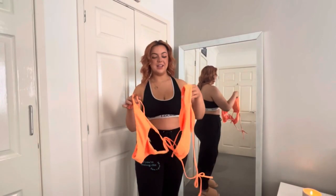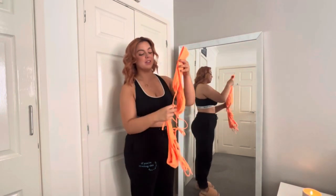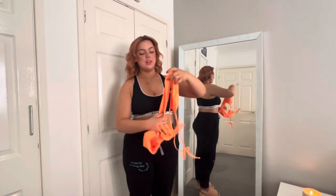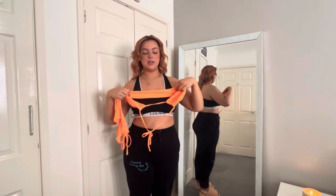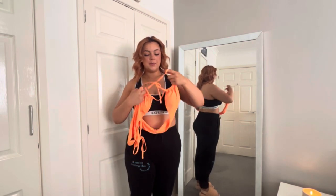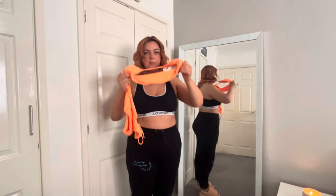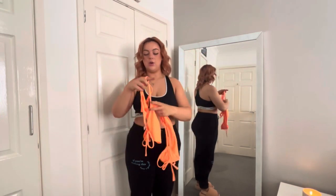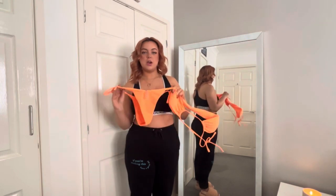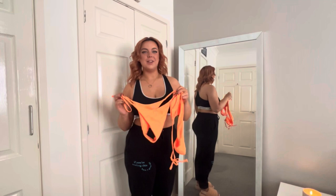The first bikini I'm going to try on is this bright neon orange one, and honestly it complements my hair so much. This goes around your back and then this goes on your boobs and that goes around your neck. And these are just some bottoms - they're a tiny little bit cheeky but they're not horrific, especially since I'm going on a family holiday.